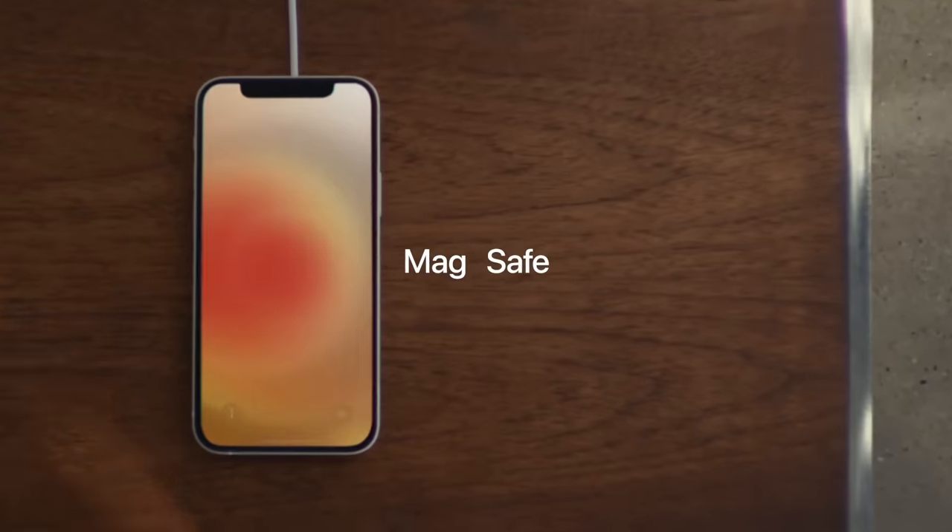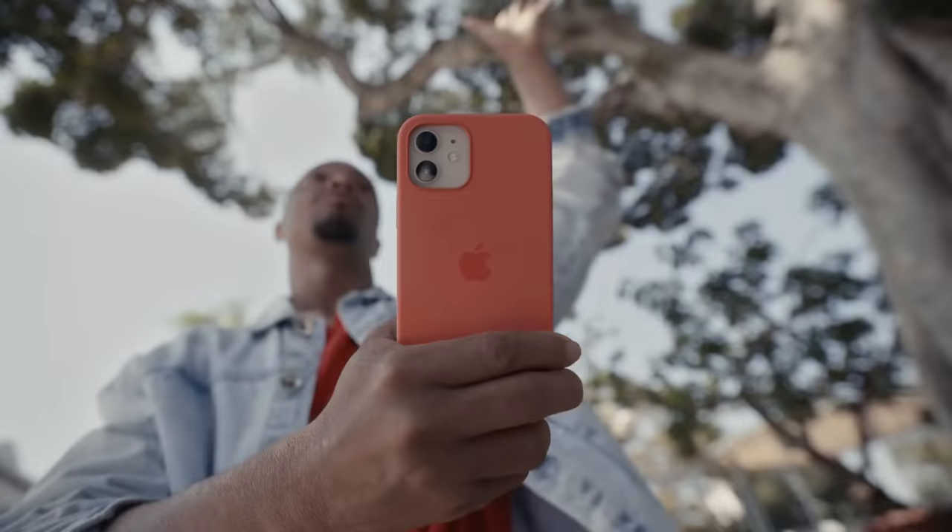There's a brand new feature they call MagSafe. You can attach various accessories magnetically to the back of the phone, and among the first ones available is the MagSafe wireless charger.